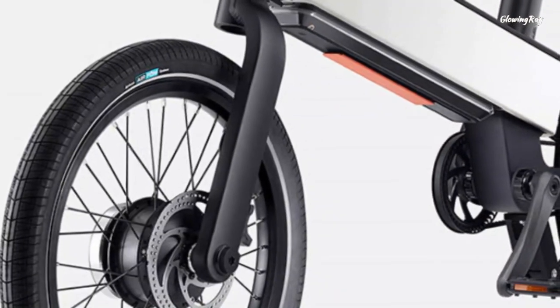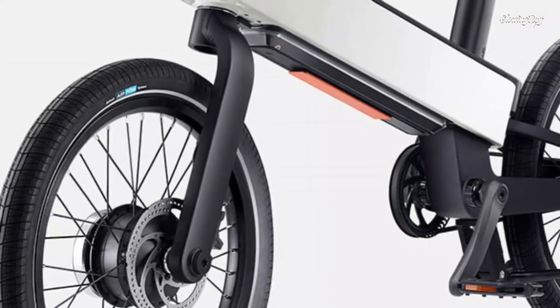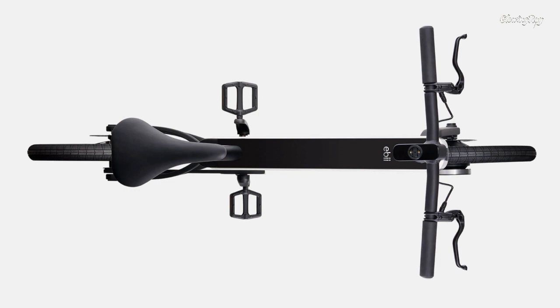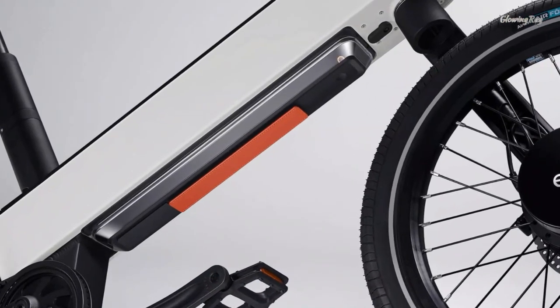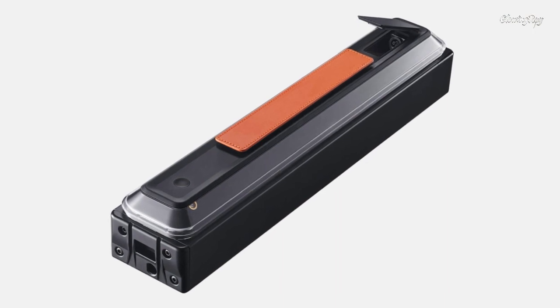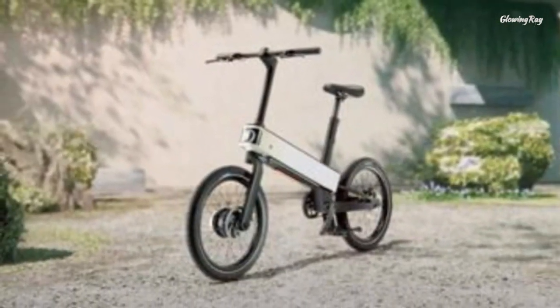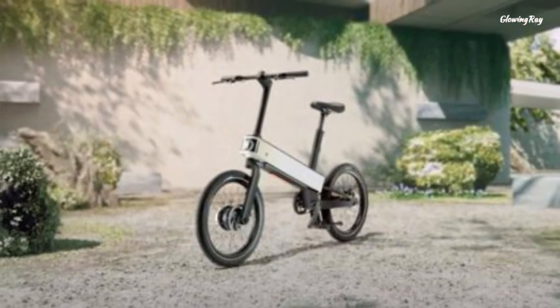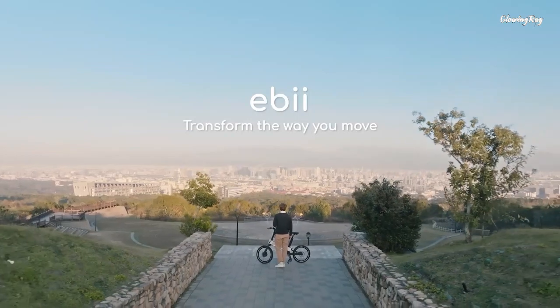While it may not be the fastest or have the longest range compared to other e-bikes, it is still a practical and functional option. The Acer eBi also offers several optional accessories such as fenders and a rear rack, and already includes an extra-stable Y kickstand as standard equipment. Although the price has not been announced yet, the eBi's high-end components and innovative design suggest it will likely be more expensive than direct-to-consumer e-bikes, which typically range from $1,500 to $2,500.